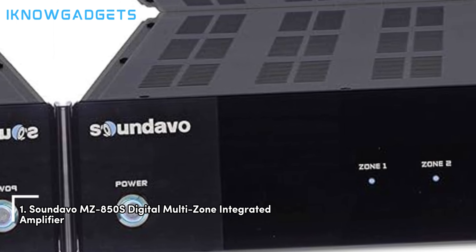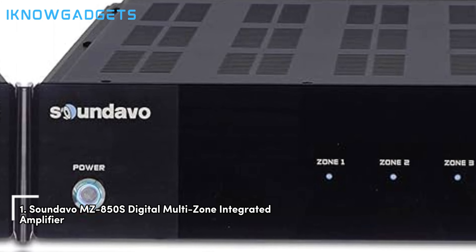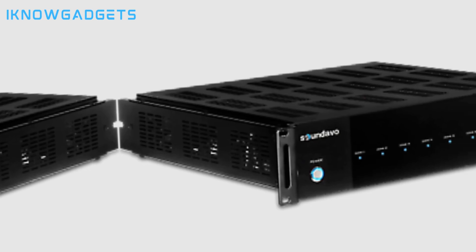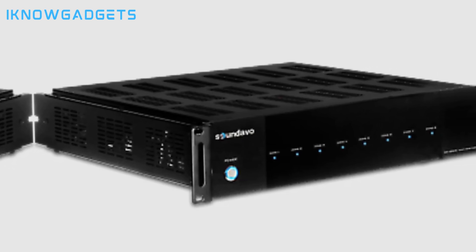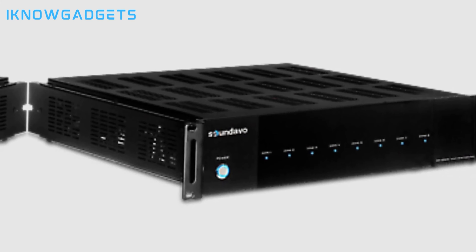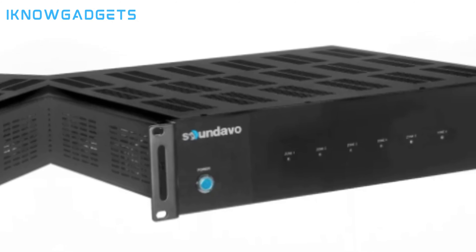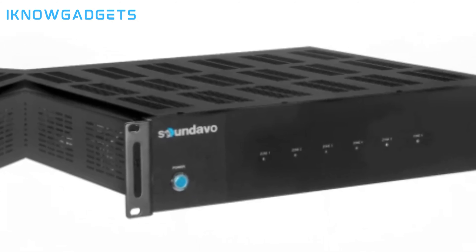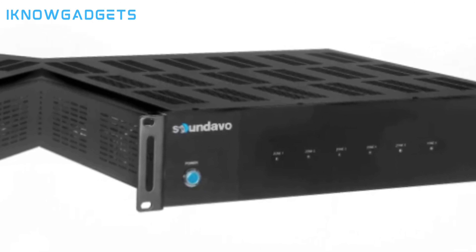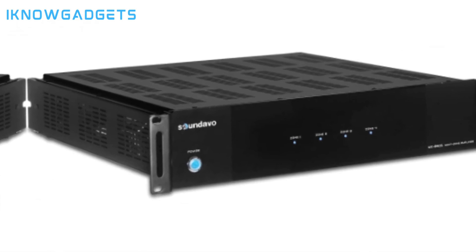And finally, our top pick is the Soundavo MZ850S Digital Multi-Zone Integrated Amplifier. This 8-channel, 4-zone system brings remarkable performance to distributed audio. With 8 channels and 4 zones, this amplifier offers independent volume control for different areas or rooms. Digital audio input through S/PDIF provides higher sound quality. It is part of Soundavo's multi-channel amplifier product line, including the MZ1000-250S and MZ1000-650S digital power amplifiers.